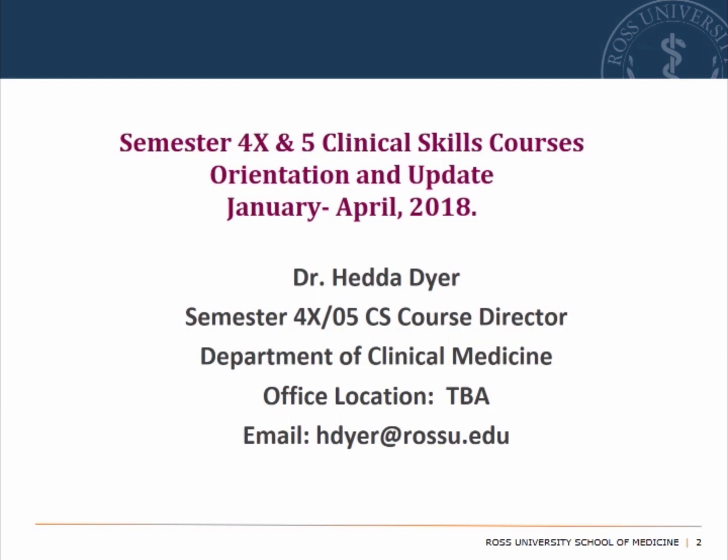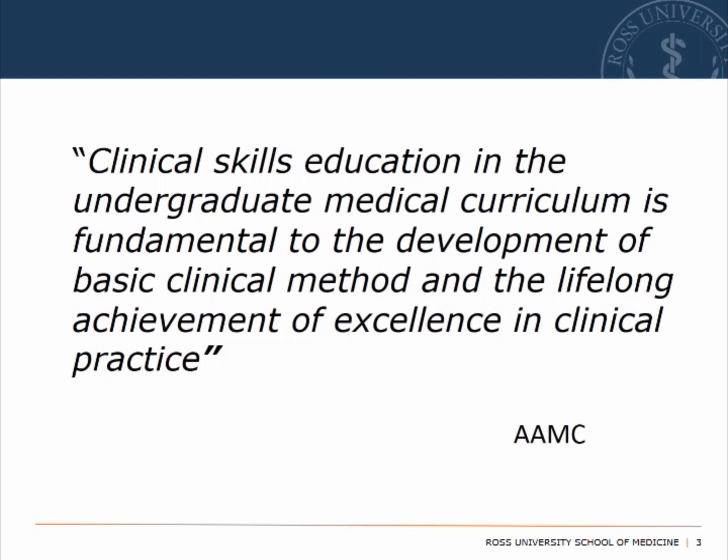The semester runs from January to April 2018. I do not yet have an office location; when I do, I will let the class know. In the meantime, you can contact me via email: hdyer at rossu.edu. Clinical skills education in the undergraduate medical curriculum is fundamental to the development of basic clinical method and the lifelong achievement of excellence in clinical practice.